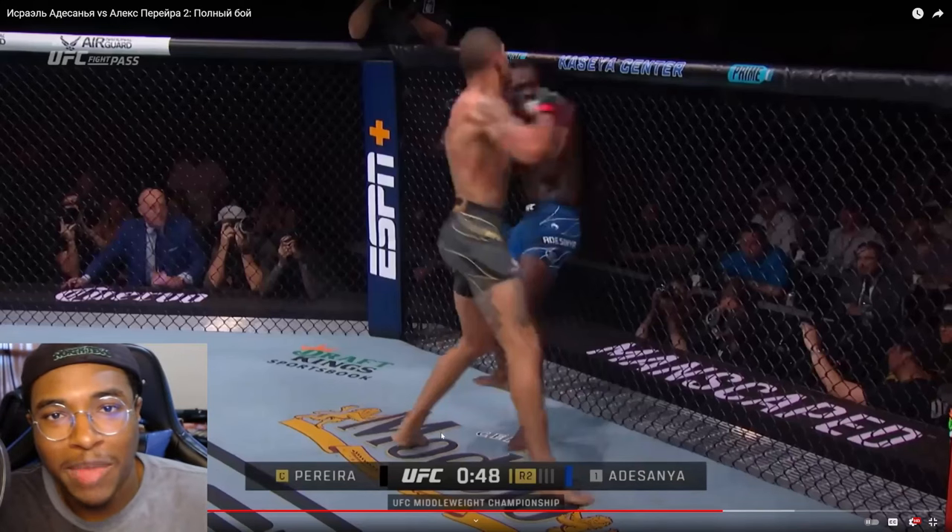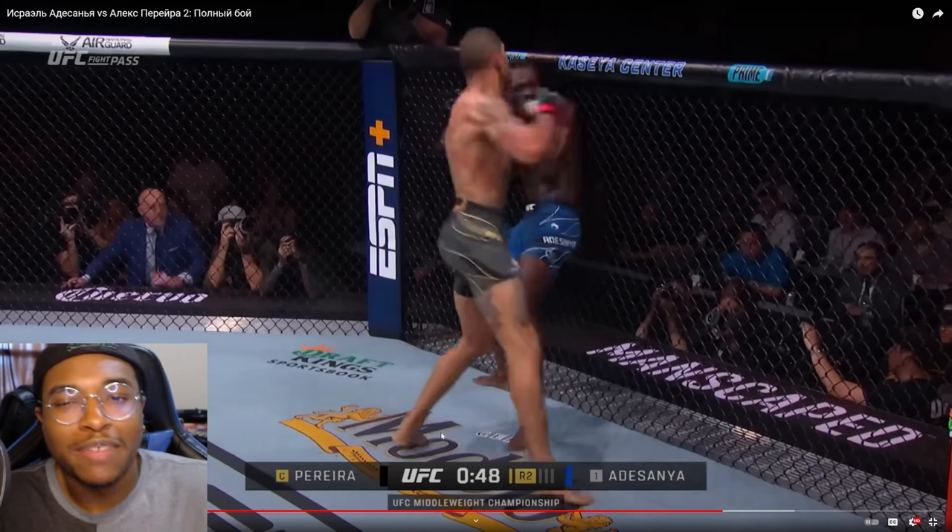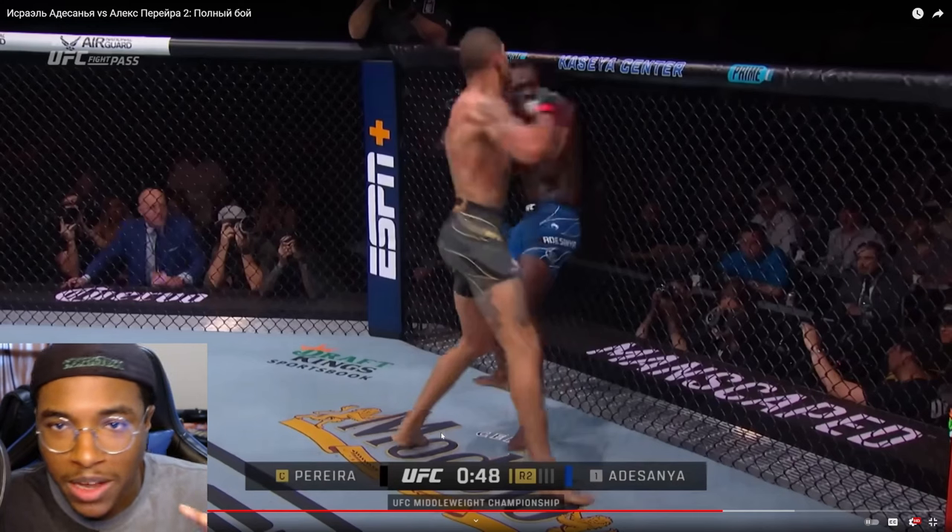Welcome to this concise combat analysis of Alex Pereira versus Jamal Hill. This fight is interesting because I think both men are going to be in danger throughout, because both their defenses are a little bit questionable at times.